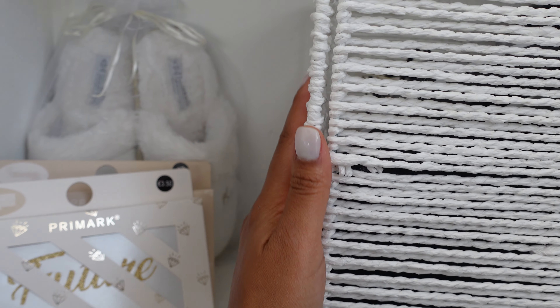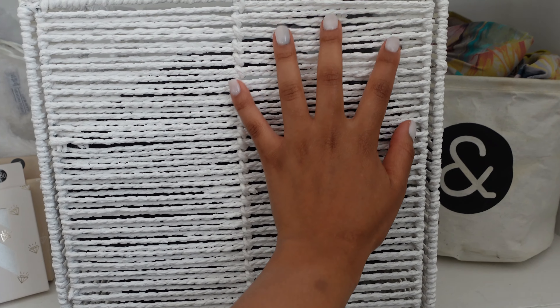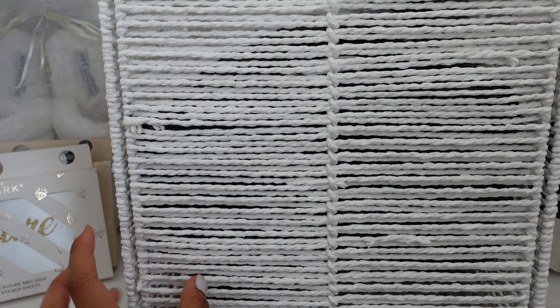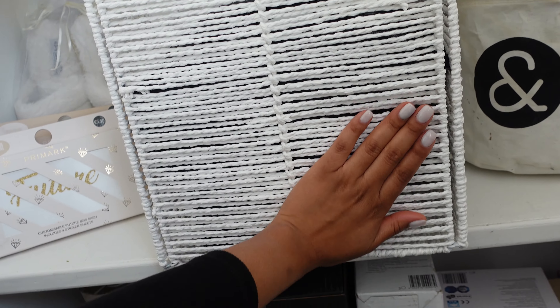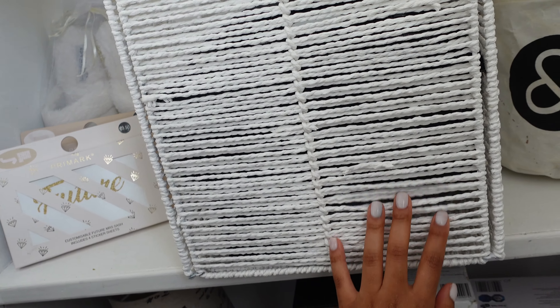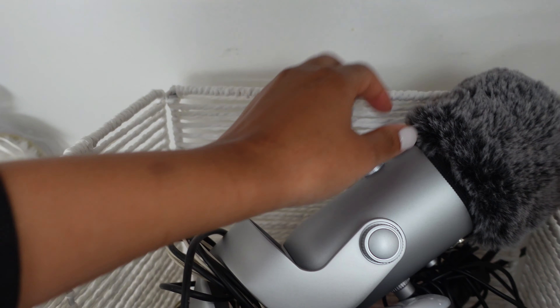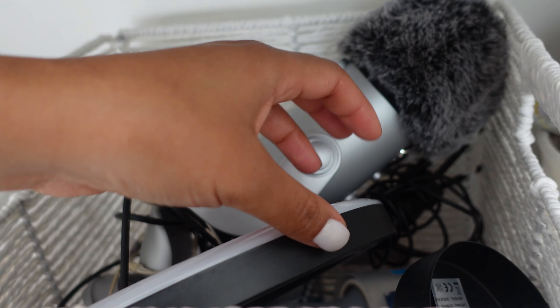This basket I recently got from Primark. I love how high it is and you cannot really see inside of it. It's really great because it is a foldable basket — just in case I didn't want to use it, I can fold it and put it away without taking up too much space. I love the color of the basket and the design. I got this one because it would look nice with the other colors around — with the baskets and the black and brown theme. And I put my microphone, my ring light, and my recording equipment in there.